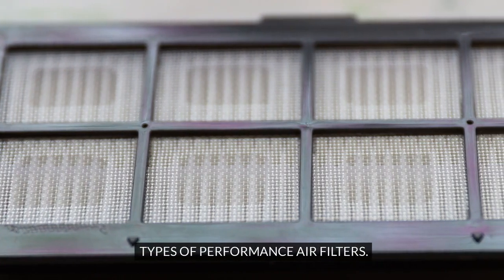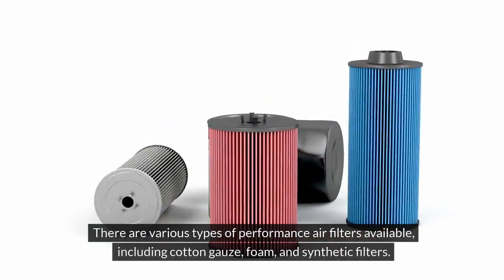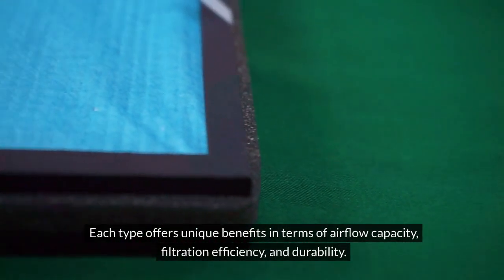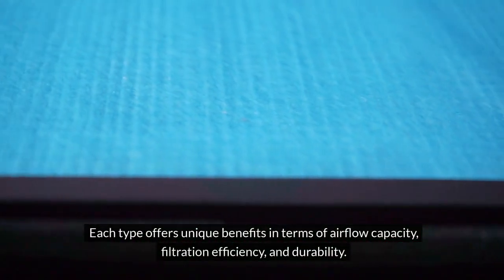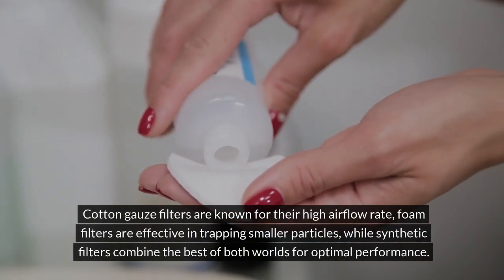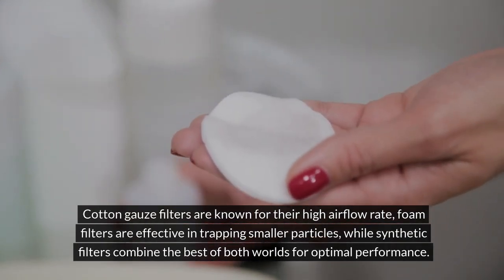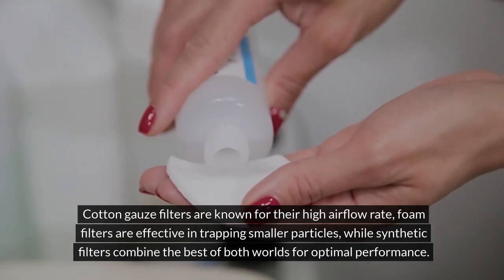Types of Performance Air Filters. There are various types of performance air filters available, including cotton gauze, foam, and synthetic filters. Each type offers unique benefits in terms of airflow capacity, filtration efficiency, and durability. Cotton gauze filters are known for their high airflow rate. Foam filters are effective in trapping smaller particles, while synthetic filters combine the best of both worlds for optimal performance.